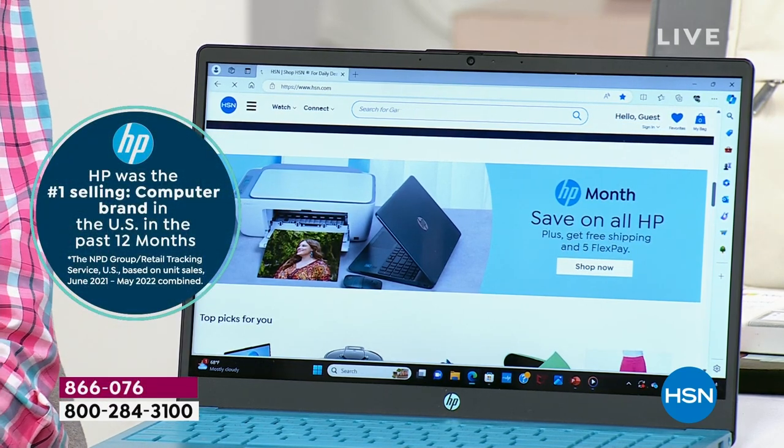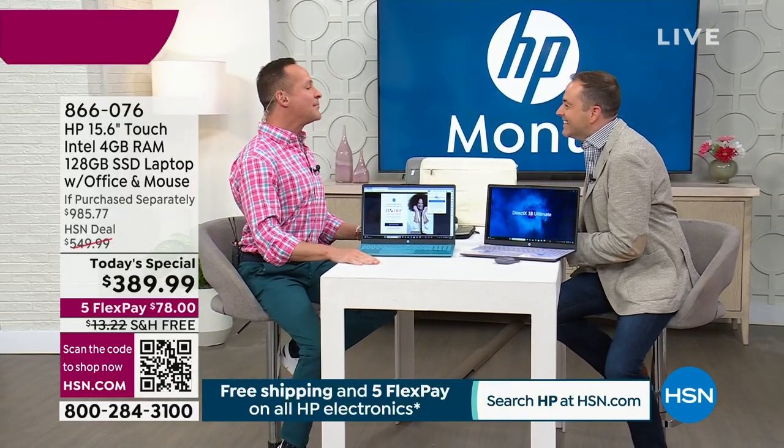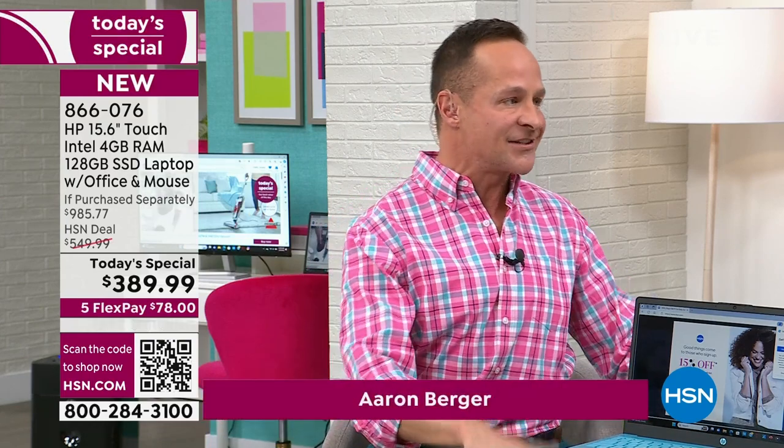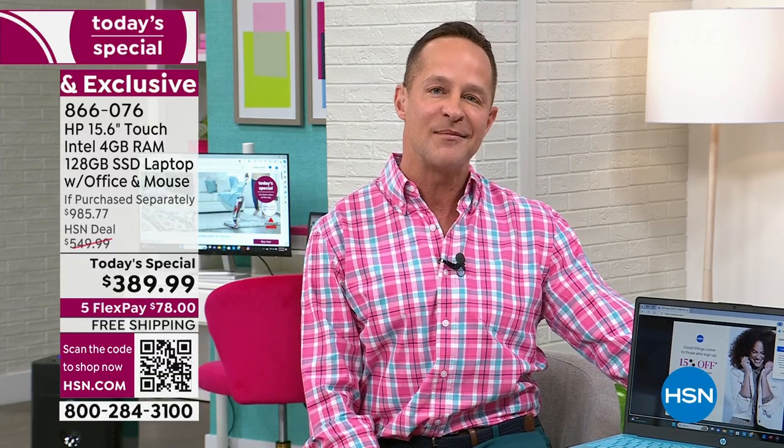We are really excited to be doing this. My guest, the voice and ambassador of HP for many years — this is like Christmas for Aaron. This is your month to shine. Happy HP month! HP is the number one selling brand at HSN. I'm a lot proud of it. We worked for a long time with HSN to bring, I believe, the best deals we offer anywhere in the country.